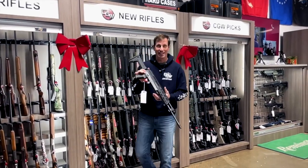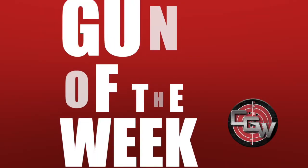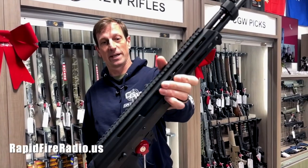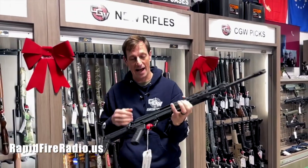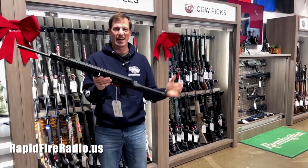What's up everyone? Toby from Cape Gunworks and it's time for the Gun of the Week. This week's Gun of the Week is the M&M M10X rifle. It is a hybrid rifle between an AR and an AK.